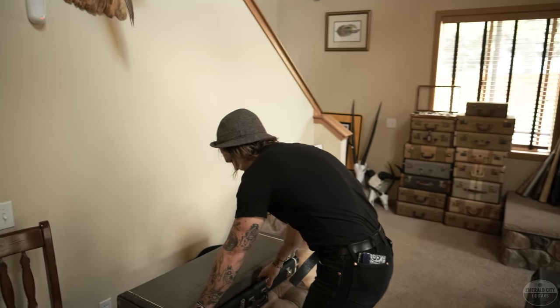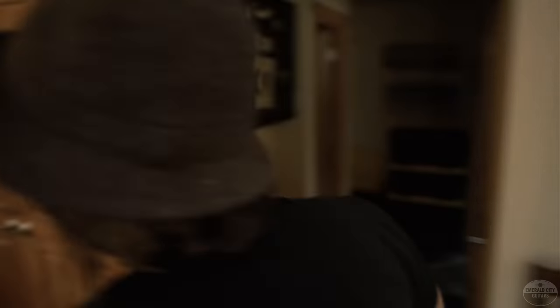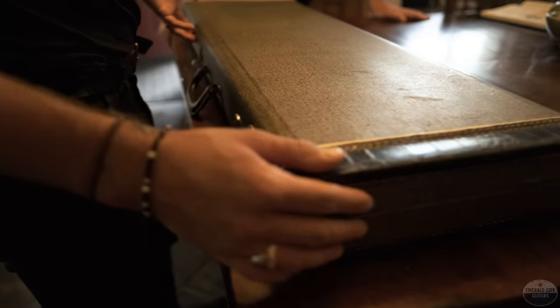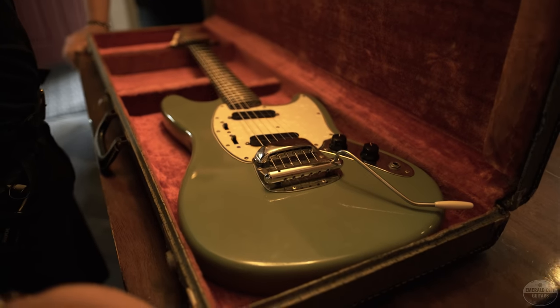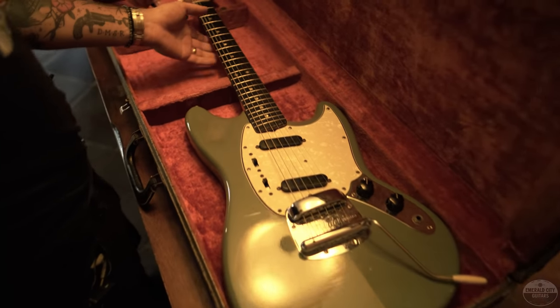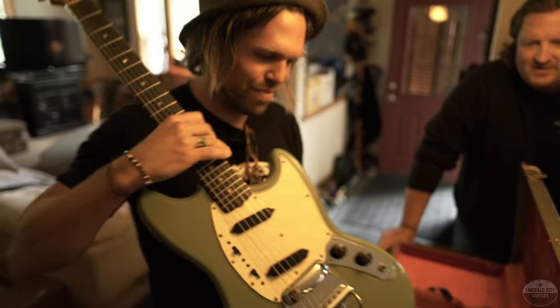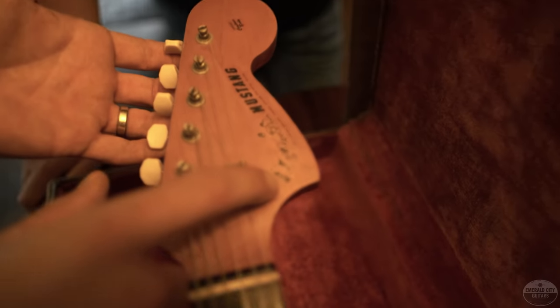Nice and light. I love these little cases — faux gator, imitation gator case. That looks like maybe a faded Daphne blue. But that has greened out like I've never seen before. 1966. The Fender logo's greened out as well. It's the coolest Mustang I've ever seen.